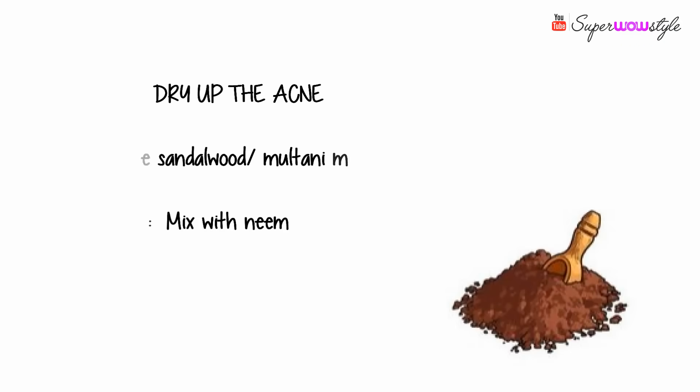With acne, it can happen for a lot of reasons, and obviously for each type of acne there's a specific solution. However, in general, one of the best things you can do is to just dry them up. For this, I love using sandalwood powder or multani mitti. Things like neem, turmeric, and tea tree oil are also usually quite beneficial. I'll share a couple of DIY links in the description box below — there's a good chance they may work out for you.